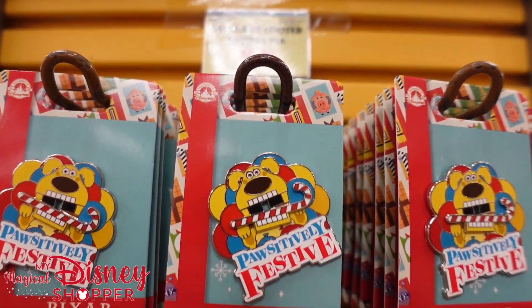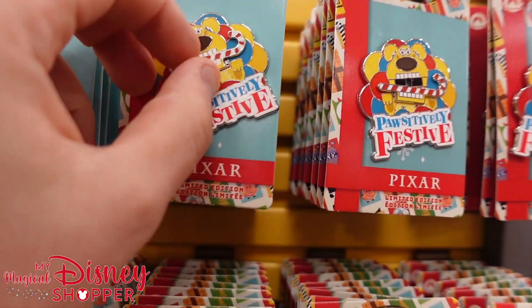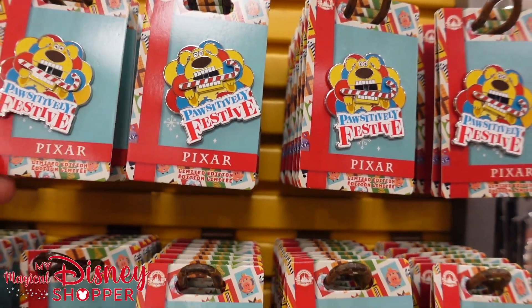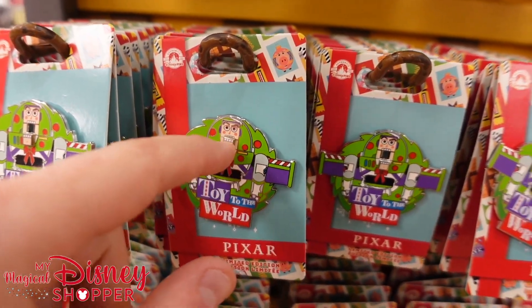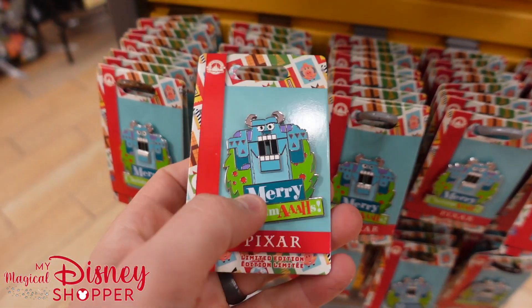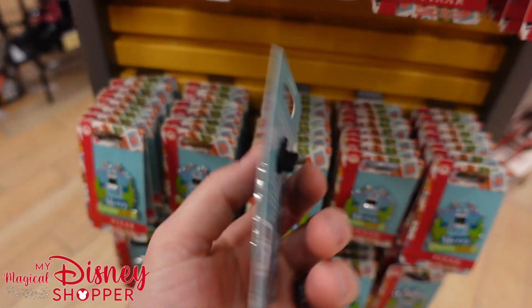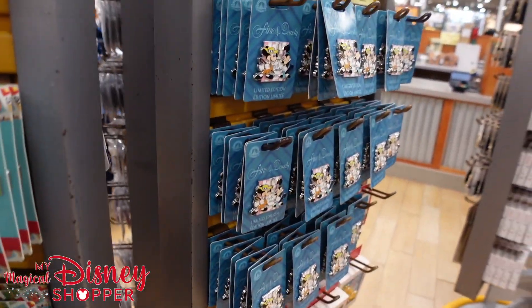I forgot to do the pins in my last tour. These are $8.99 — so fun because his mouth moves up and down. They were $20 in the parks. They've got the Buzz Lightyear version and a Sully version, so there are three different pins here. $9 for those, were $20 in the parks.